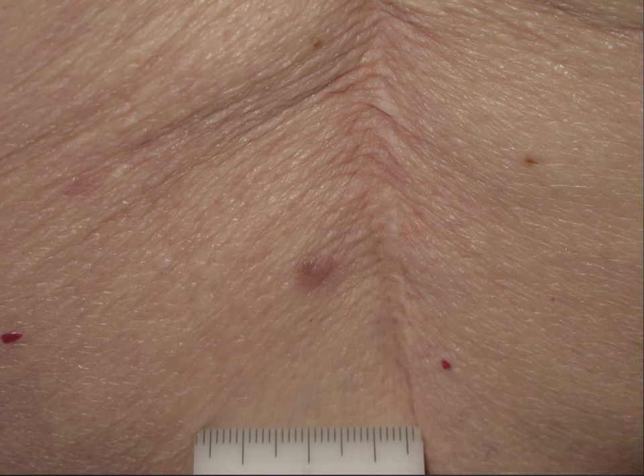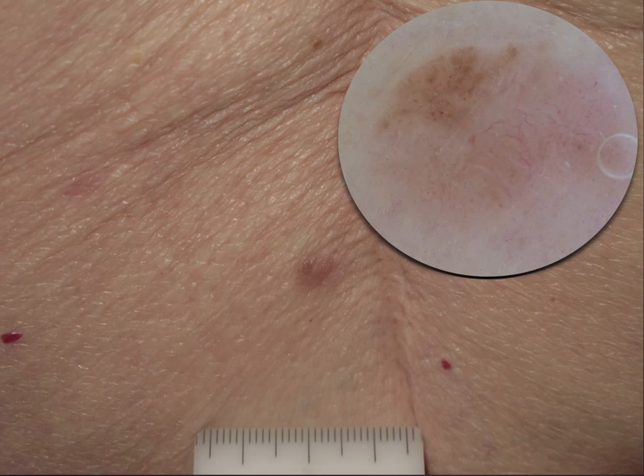Sometimes Fibroepithelioma of Pinkus can show some pigment, as you can see here. The lesion is not pink but reveals a little bit of pigmentation that is much more evident on dermoscopy, in which you can observe the presence of brown areas that tend to form a kind of leaf-like structures. In the hypopigmented area, you can see again linear vessels and dotted vessels.